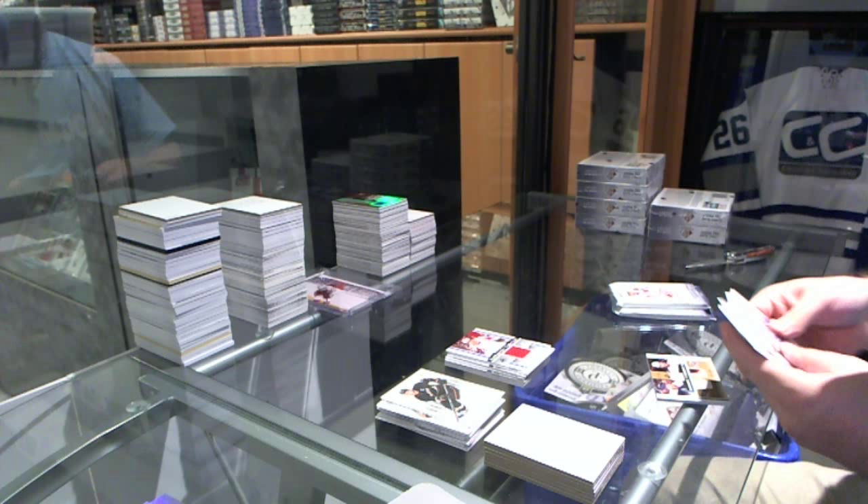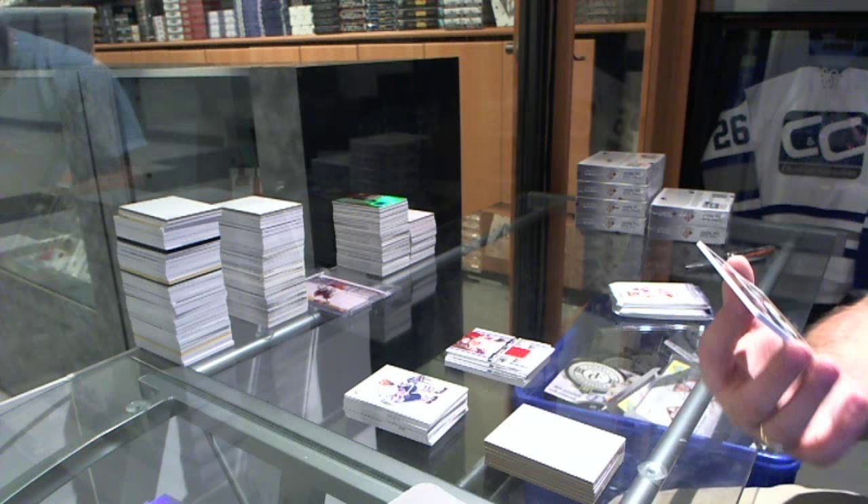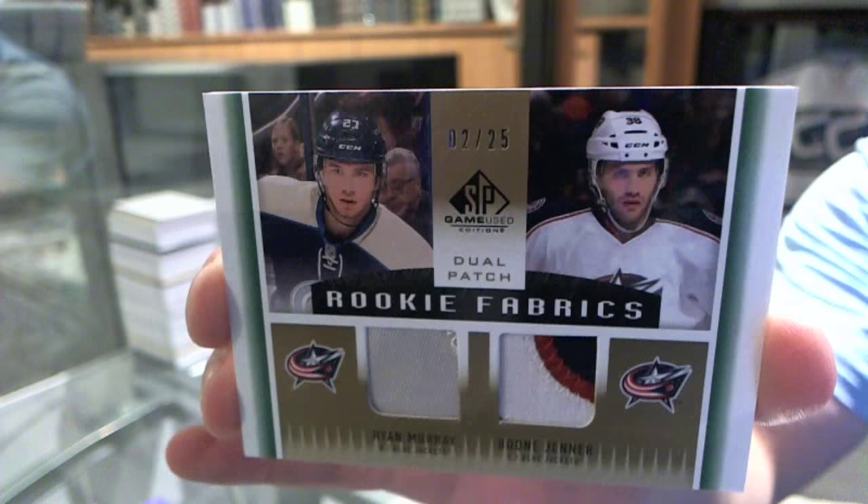We've got for the Columbus Blue Jackets, a Rookie Fabrics dual patch, number 25, of Boone Jenner and Ryan Murray.